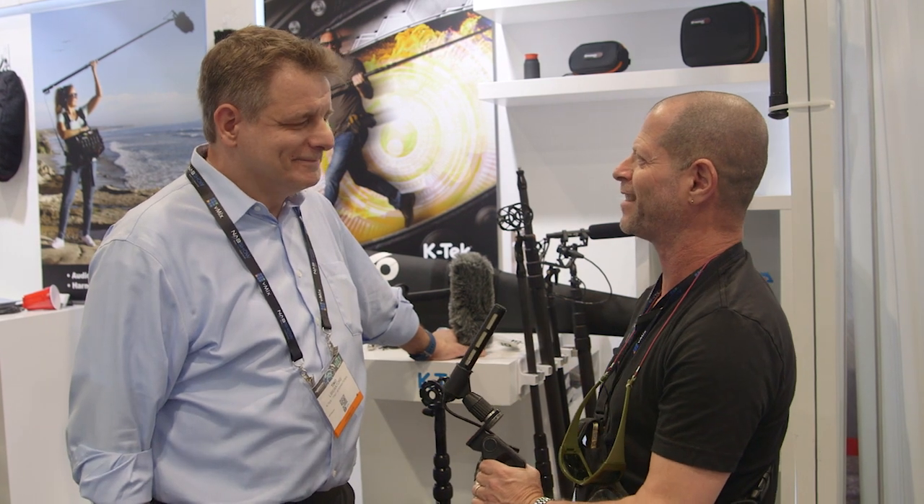Tino, thank you very much. It was a pleasure to talk to you. It was a pleasure talking to you too. Thanks for watching, and please don't forget to subscribe to our channel.